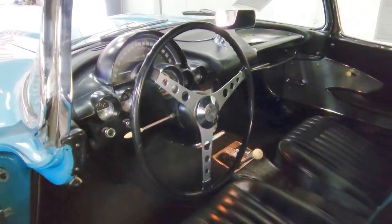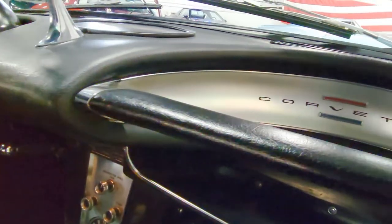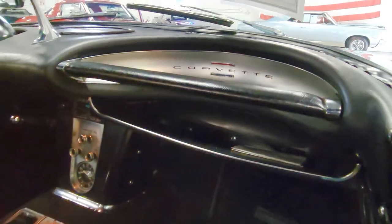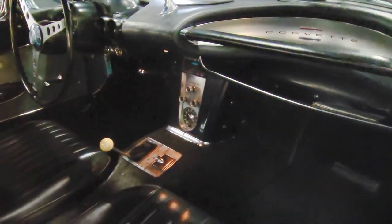A vintage Pioneer AM/FM cassette radio has been added. The non-original motor, a small block Chevy V8 engine, shows a GF suffix and it also has correct air cleaner, radiator hoses, ignition shielding, and generator.